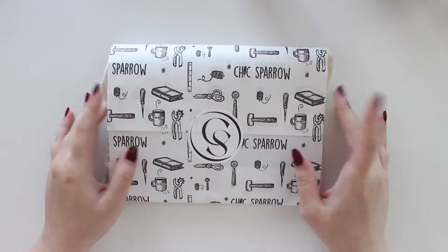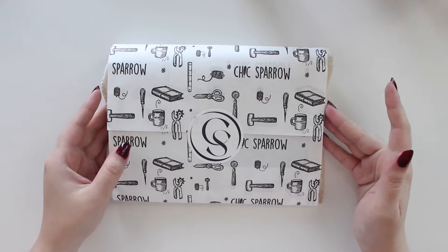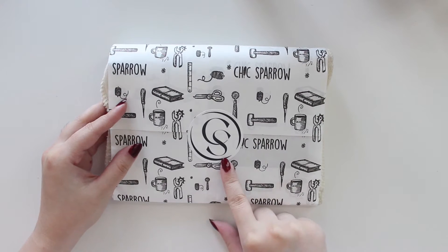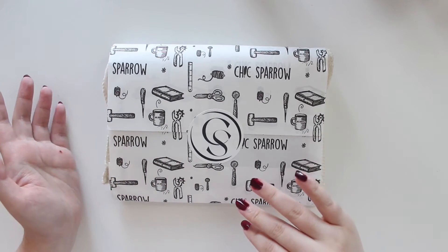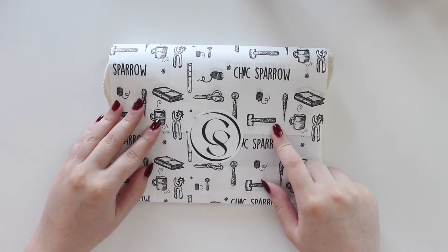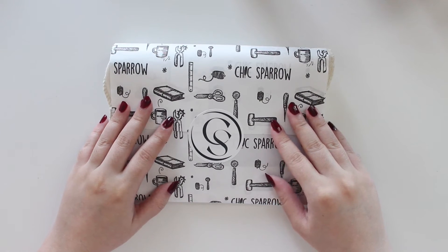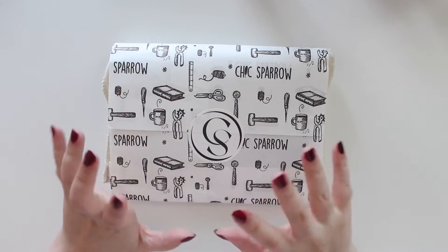If you guys follow Chic Sparrow or Carrie Harling — she's a YouTuber and also on Instagram — she kind of came up with One Book July. Carrie and Chic Sparrow did a collab quite a few years back for one of the Austin leathers called Carrie Harling's Violet. I wasn't able to get it at the time, but in September on the first you were able to purchase it again on the website, so I decided to pick up a TN in that beautiful violet color to use this fall.